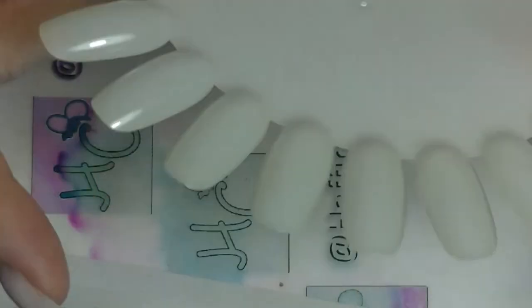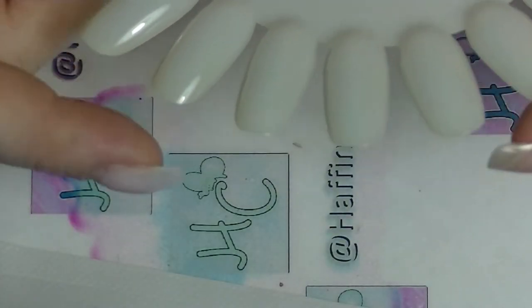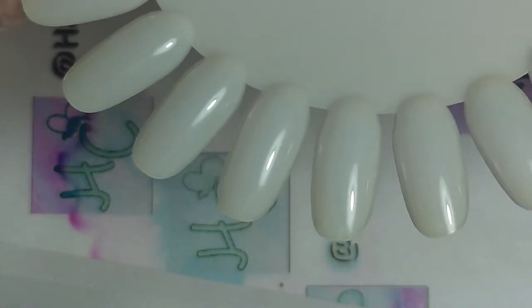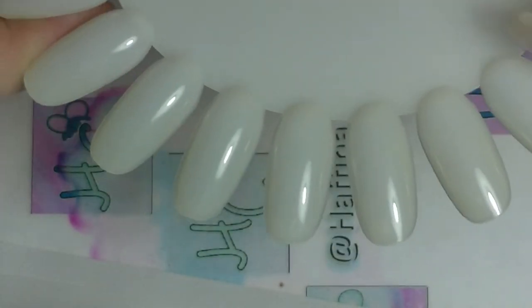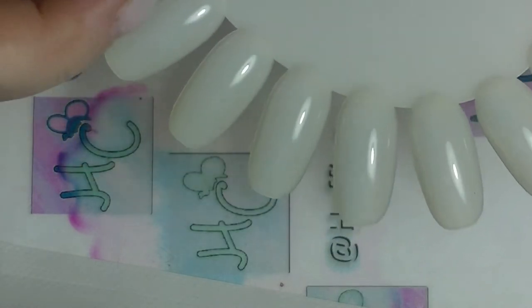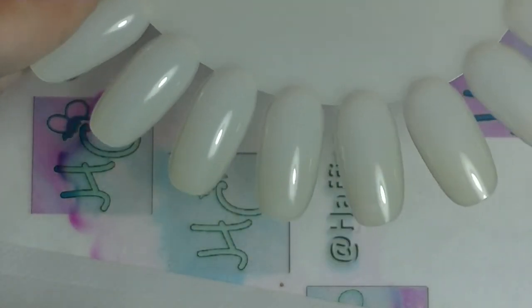Hey guys, it's Huff. I am back again. This is the first time filming videos in far too long. This is the Top 18 in 18 — I'm a little behind. This is a collab with a whole bunch of other nail polish people. We talk on Instagram and do collabs on YouTube and Instagram. That will be linked down below.